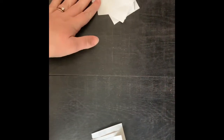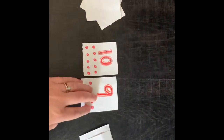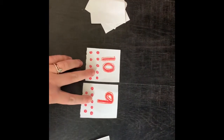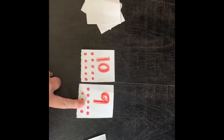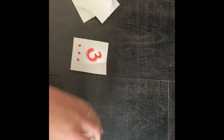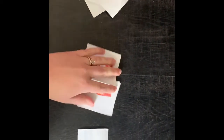Each player will have their own set of cards. At the same time, each player flips over one card, and your child gets to discover which one is bigger. For example, ten is bigger than nine, so that player collects both cards and places them on the bottom of their pile. Then you flip again — the bigger number wins — and you play until one person has all the cards.